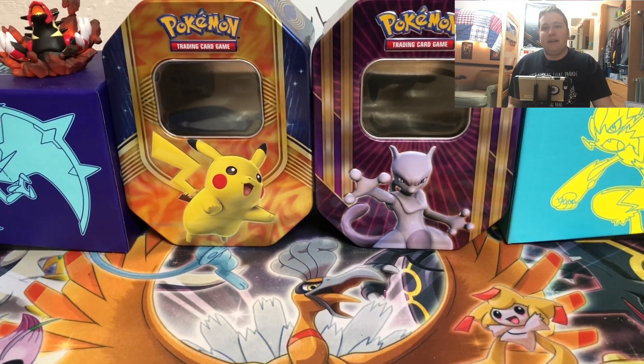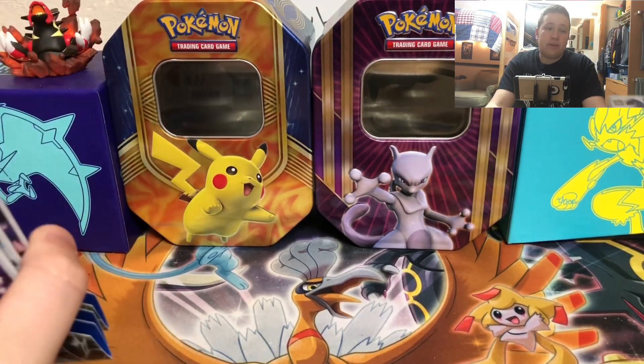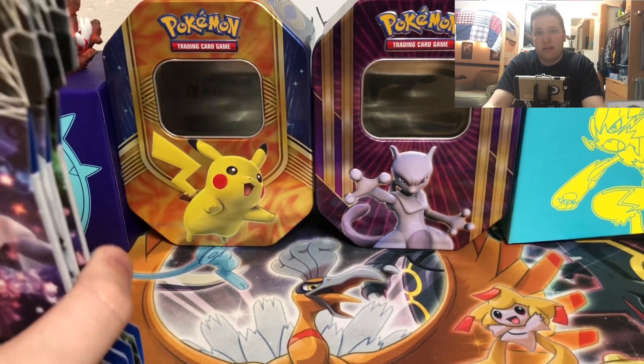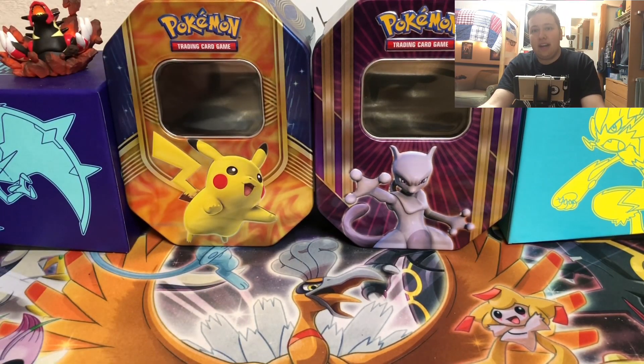So we're pack battling another YouTuber called Cory's Nerd Corner. He's another YouTuber, fairly small, only around 650 subscribers, so make sure you subscribe to him to hopefully get him to 700 pretty soon. This gives you another pack battle for me — I also battled Got To Collect Them All in the past. I want to pack battle them again, but this time I'm going to be battling Cory's Nerd Corner.